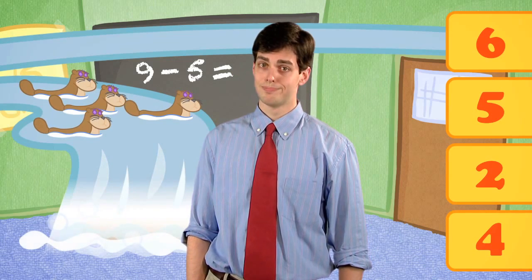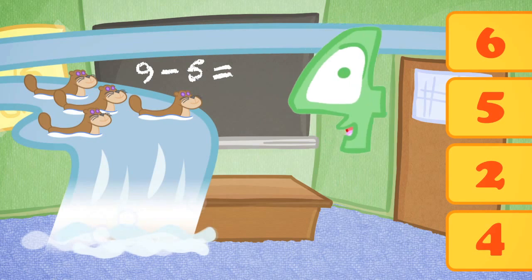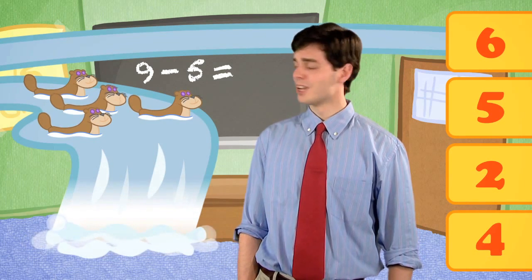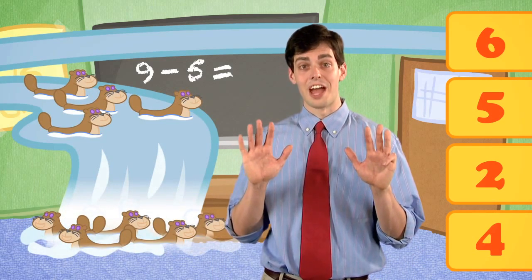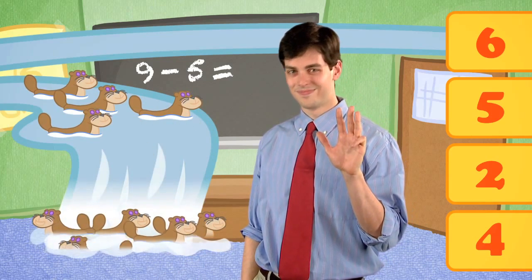Nope. Try again. That's not it. Remember, there were nine otters, and five of them fell off the waterfall. Try again.